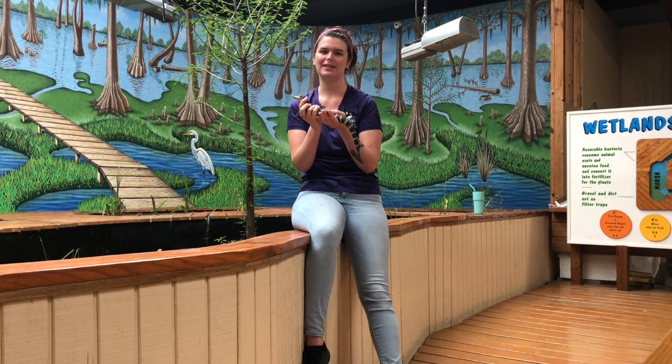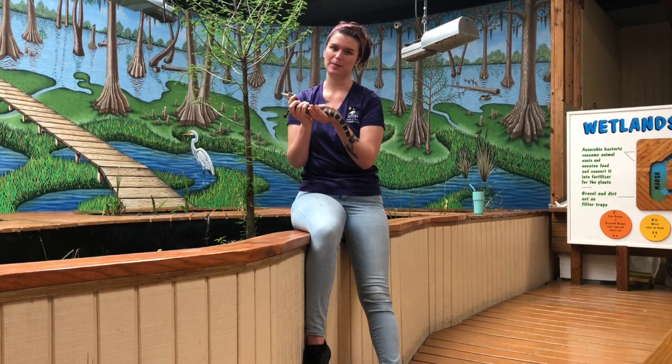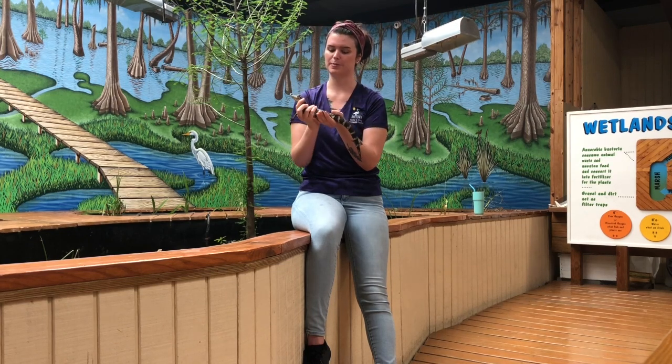Hello everybody, my name is Karlyn and I work at the Wetland Center. I'm going to tell you guys about some adaptations. An adaptation is a unique structure — a part of the animal's body — or a behavior, the way that the animal acts, that helps an organism to survive in the wild. Adaptations are passed down; they're inherited from the parents to the offspring.